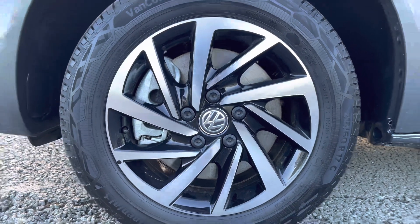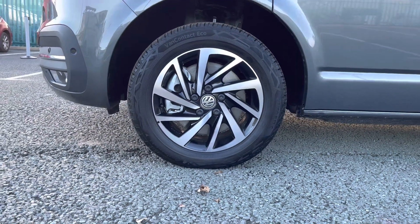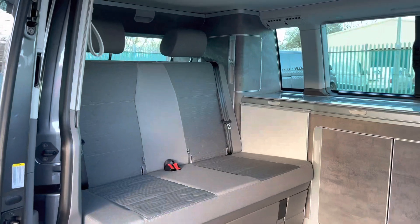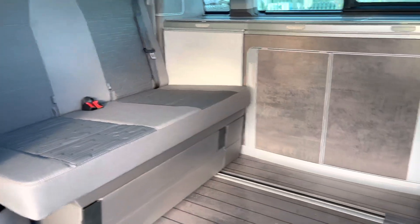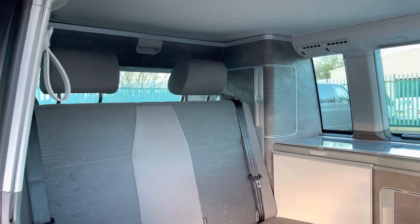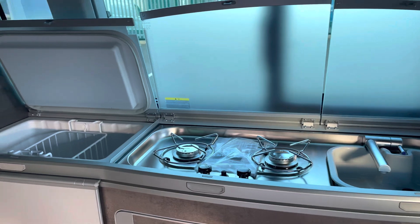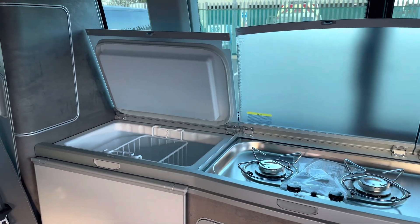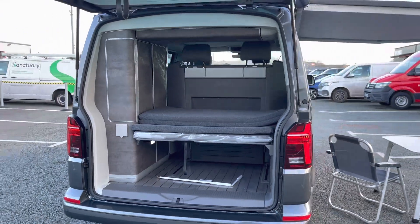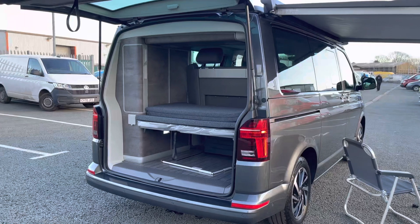17 inch alloy wheels finished in black and silver do complement the indium grey metallic paint finish very nicely, along with the black styling such as the black awning. Taking our first look inside the rear space, you can see the two-seater bench which does also fold down onto the bed when pulled forward on the rails located on the floor, finished in a black and light grey cloth upholstery. With the California Ocean model it does come with a two cooker hob, a sink and a refrigerator, all located on the left side of the vehicle, and in the rear you can see the mattress and additional storage on the left hand side, all coming as standard.